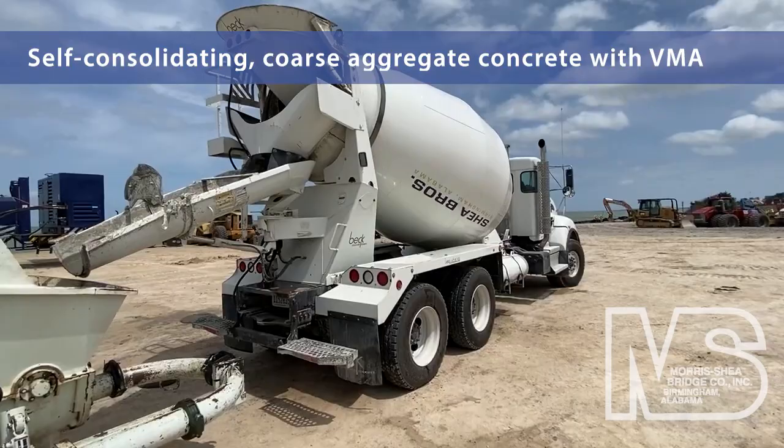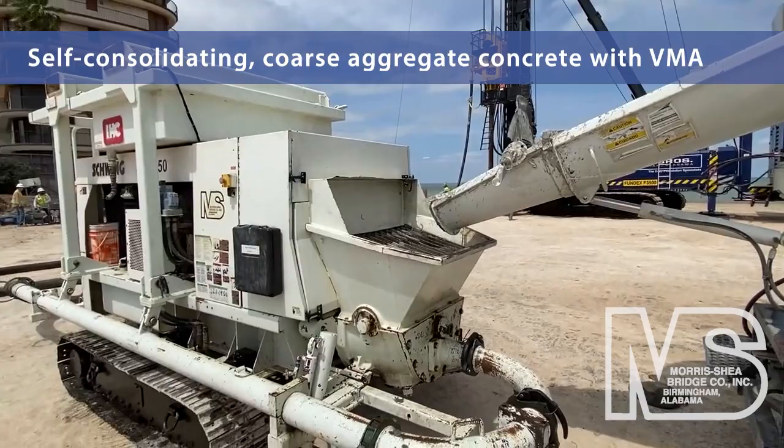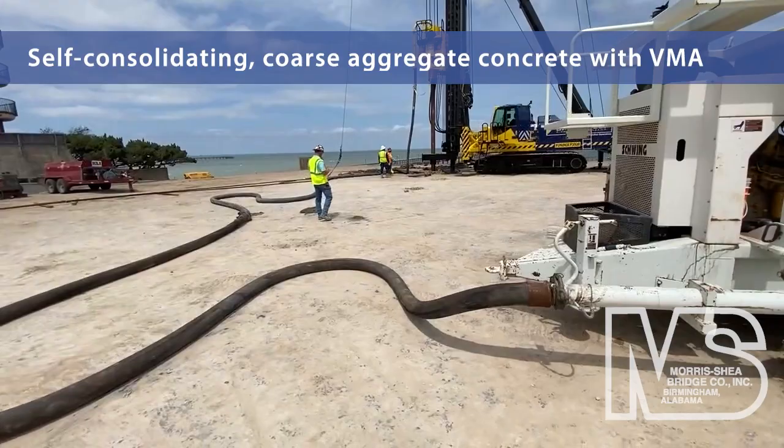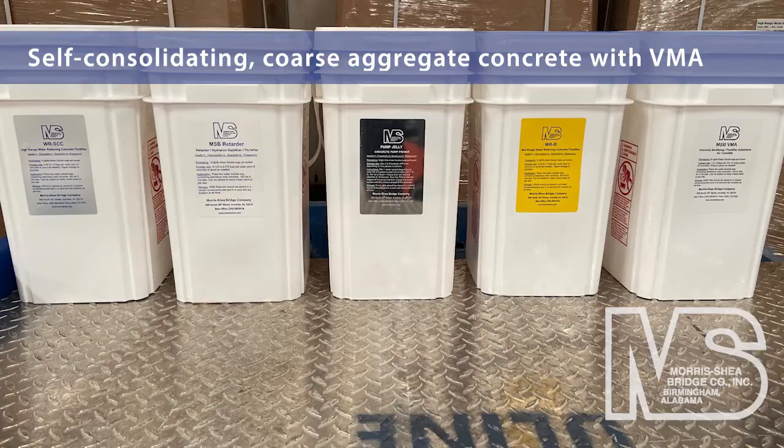The DeWall tool is connected by hose to a high-powered mobile concrete pump that transports self-consolidating, coarse-aggregate concrete mix to the drilling rate. Morse Shea manufactures a proprietary viscosity-modifying admixture that is incorporated with the concrete to ensure optimum viscosity relative to each job site's unique subsurface conditions.